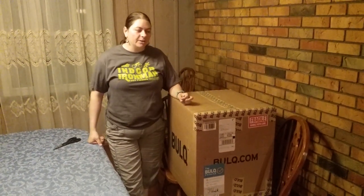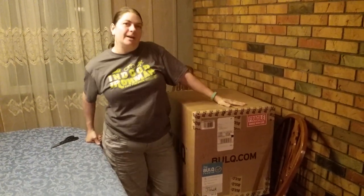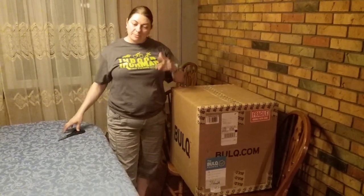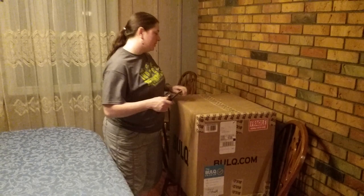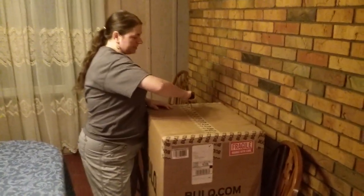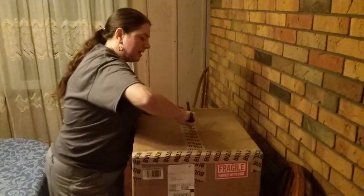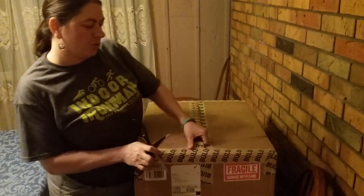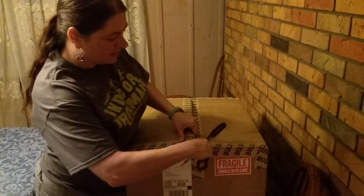Hey everybody, Heather from Hooked on Pickin' here. I have another BULK.com box that I'm going to go through and share with you the contents. The reason why I'm okay with sharing the contents with you is because it's very unlikely you're going to find the exact same items. I want you to enjoy the fun mystery that is BULK.com.